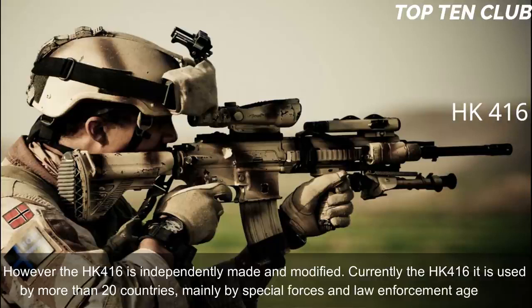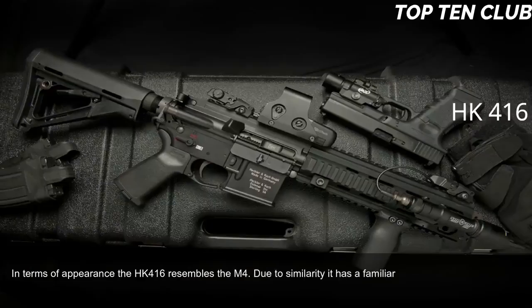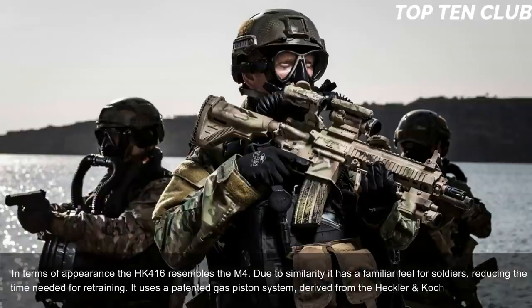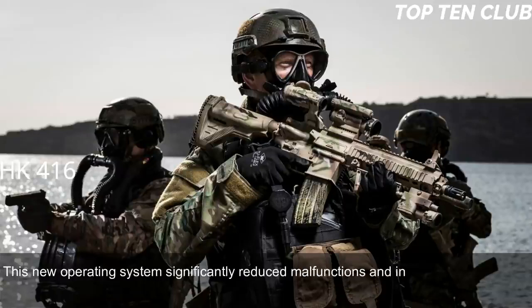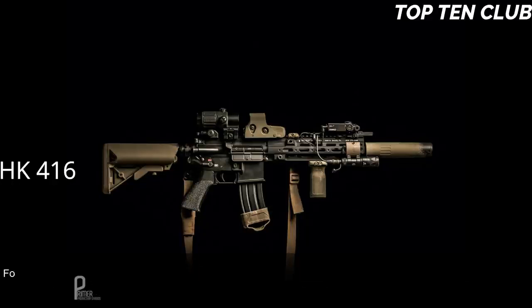In terms of appearance the HK416 resembles the M4, giving soldiers a familiar feel and reducing retraining time. It uses a patented gas piston system derived from the Heckler & Koch G36 assault rifle. This new operating system significantly reduced malfunctions and increased parts life compared to the original Colt M4 carbine, making the new weapon much more reliable. Four models with different barrel lengths are available.